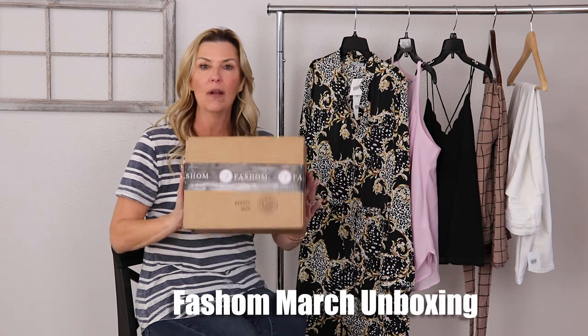Hello, I am Cindy Brown and this is Supposedly Chic. In this week's episode, we will be unboxing our third unboxing for Fashem.